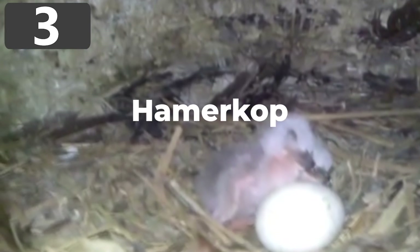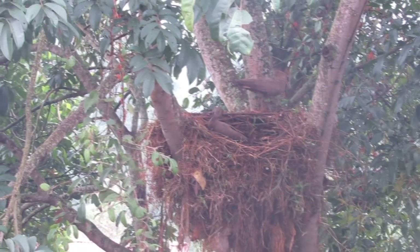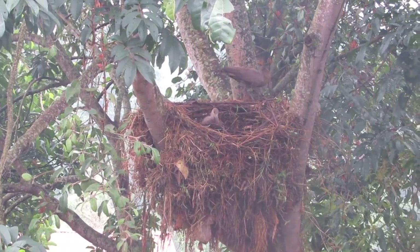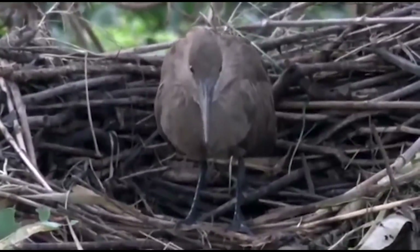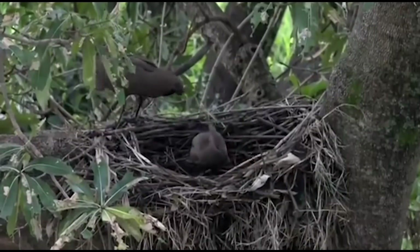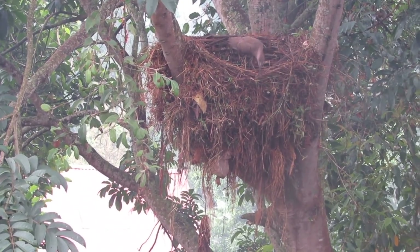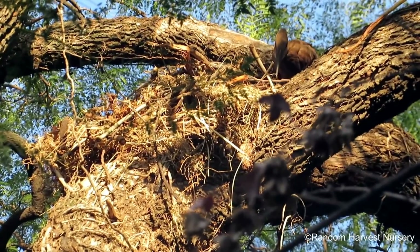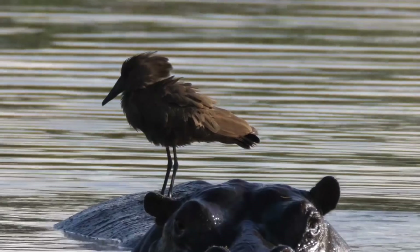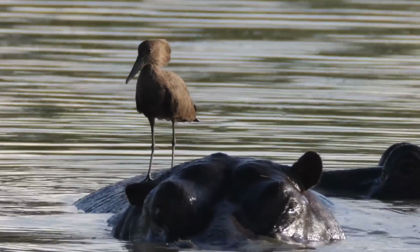Number 3: Hammerkop. Hammerkop are wading birds found in the wetlands of Africa and Madagascar. Despite growing to just 22 inches tall, they make extraordinarily large nests — sometimes up to five feet across and capable of supporting the weight of a person. Built in the fork of a tree, the nest consists of a platform of sticks with walls and a dome-shaped roof held together by mud, requiring around 8,000 sticks or grass clumps in a process that can take several months. The result is a thick-walled structure with a central nesting space connected to the outside by a 24-inch-long tunnel. Both parents participate in construction, which is thought to be part of the bonding process, helping them stay with the same mate over multiple seasons.